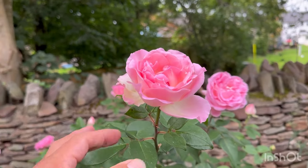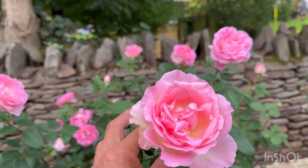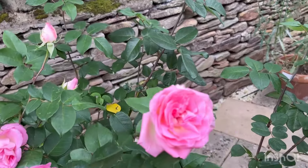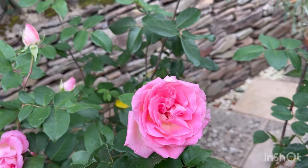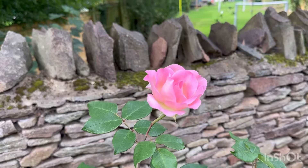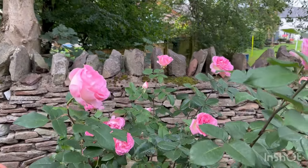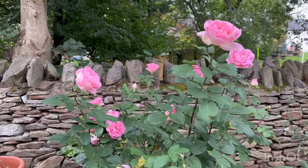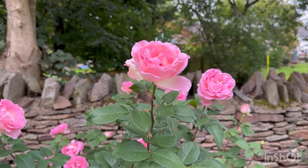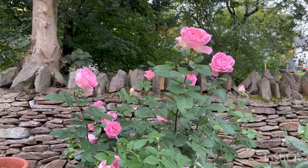These blooms are not the prettiest — very loosely formed and very ruffled. They look their best when halfway open, just as they're beginning to open up. A fantastic rose — it has really surprised me how well it's done in this very shaded part of the garden.